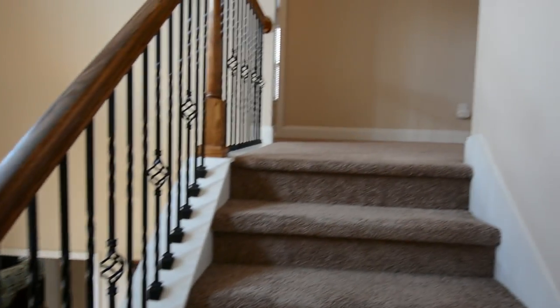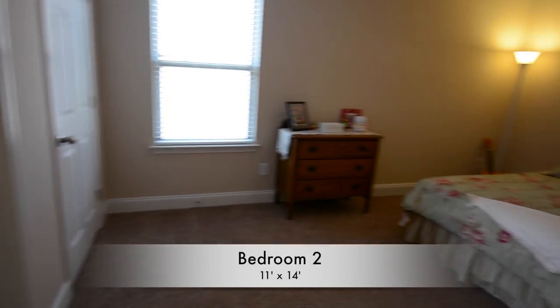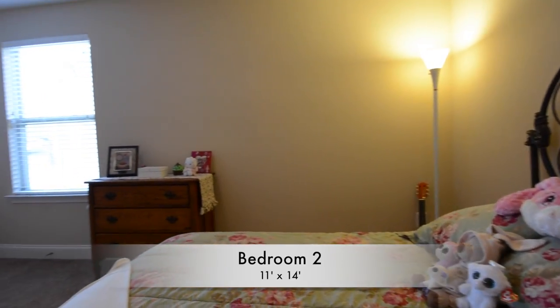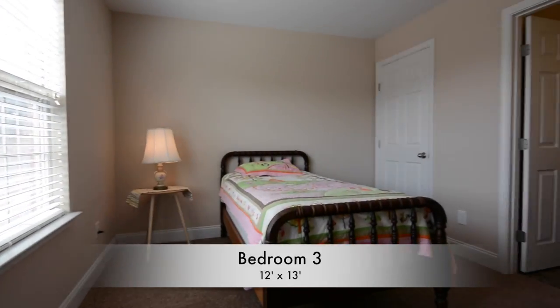Moving up to floor two, we'll begin by heading into bedroom number two — 11 by 14 feet, featuring a walk-in closet. It shares a full bathroom that connects directly into bedroom number three, measuring 12 by 13 feet.